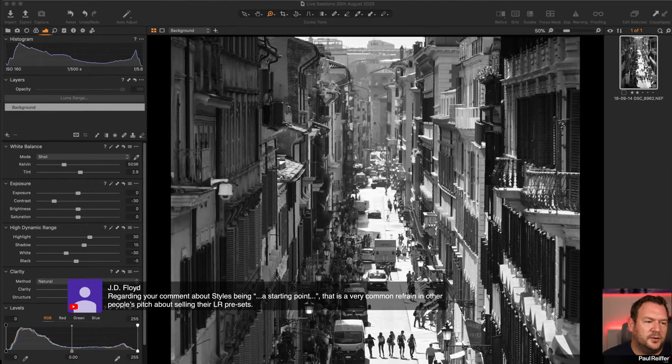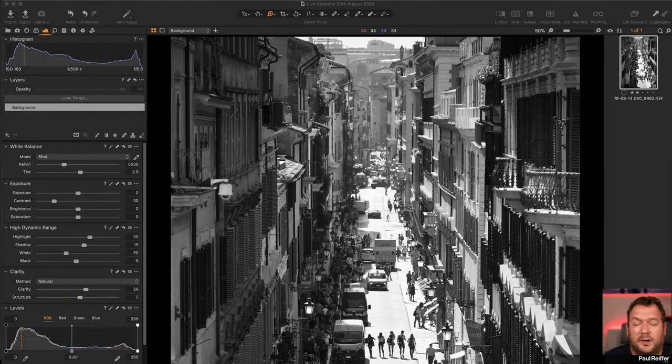Regarding styles as a starting point — JD notes it's a common pitch for selling Lightroom presets. I get worried when people buy presets claiming they'll change your photography forever — they'll change it into that other person's style. Build your own style, save it as your own preset. Use styles as inspiration but then make it yours. Styles can be great for color grading inspiration, but don't just sit with someone else's way of editing.